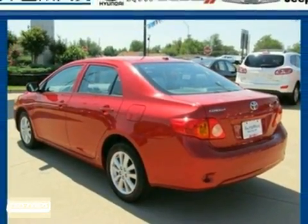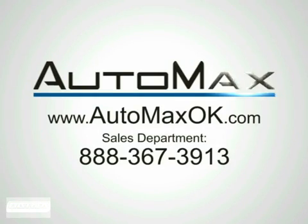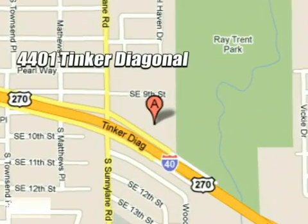Come see for yourself today. We work hard to serve our customers and to cultivate long-lasting relationships. Visit AutoMax Hyundai Dell City today at 4401 Tinker Diagonal in Dell City, Oklahoma.